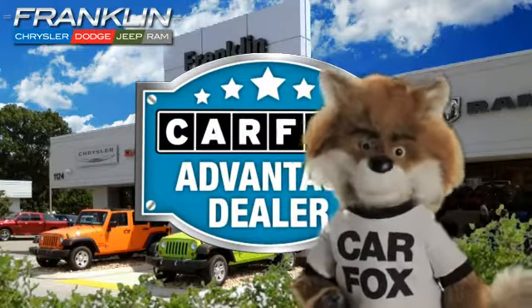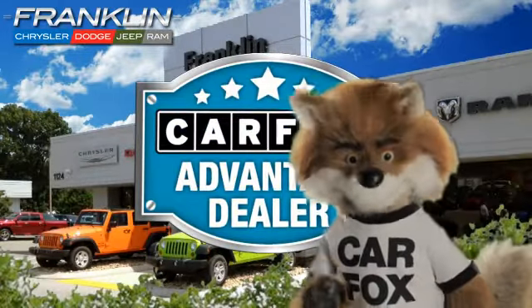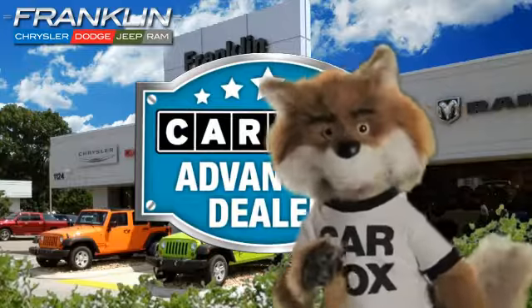Just say, "Show me the Carfax," at Chrysler Dodge Jeep Ram of Franklin, a Carfax Advantage dealer.